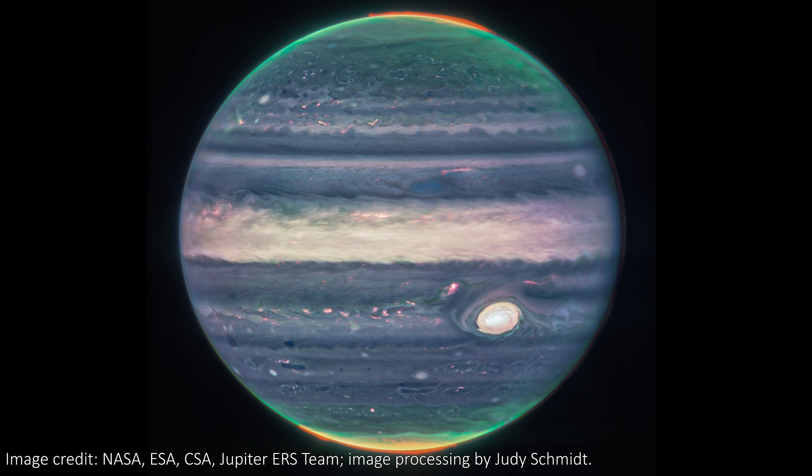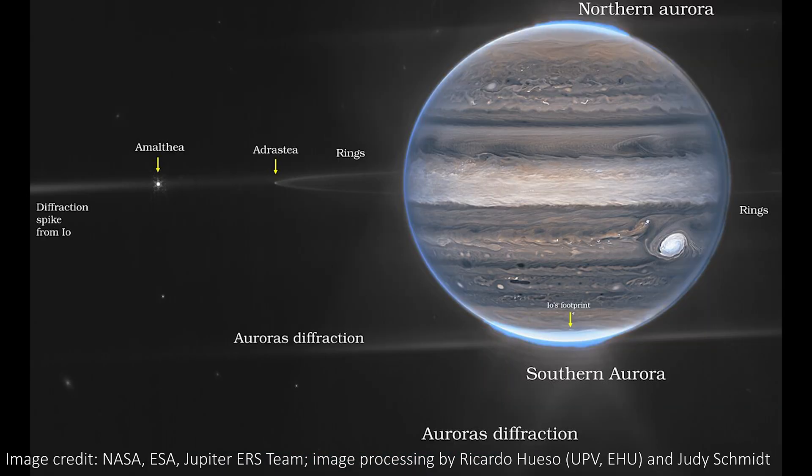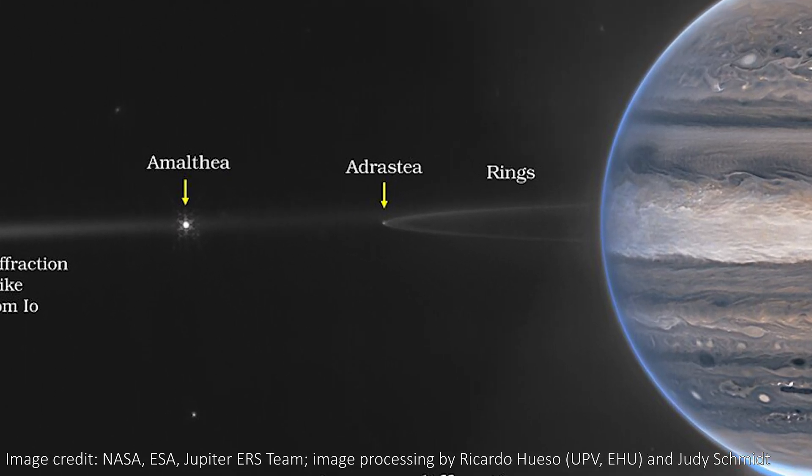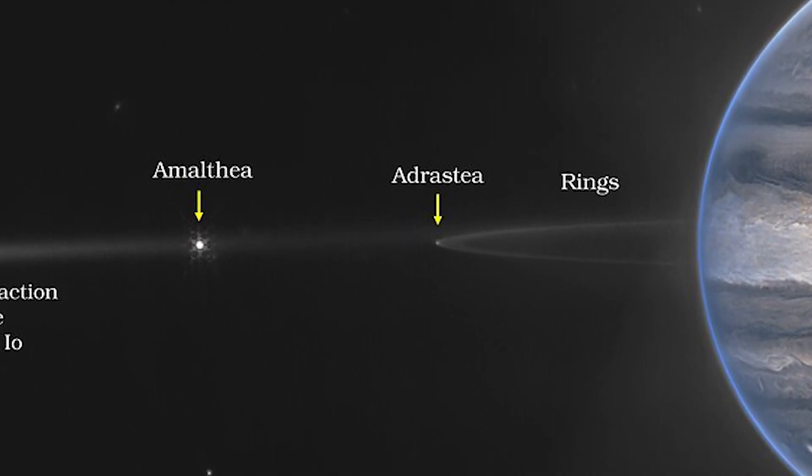You can actually see the Great Red Spot has rotated from the close-up image we have here to this super cool wide shot we also got. This one also features two of Jupiter's tiny moons — they're named Amalthea and Adrastea, and I've never actually said those words out loud before, so apologies if that pronunciation is all wrong.